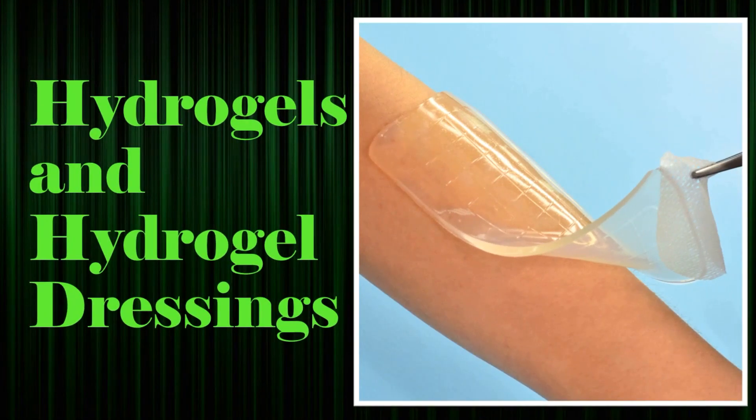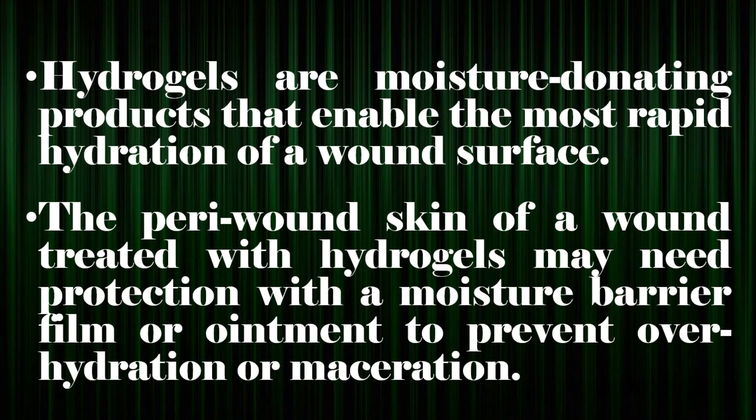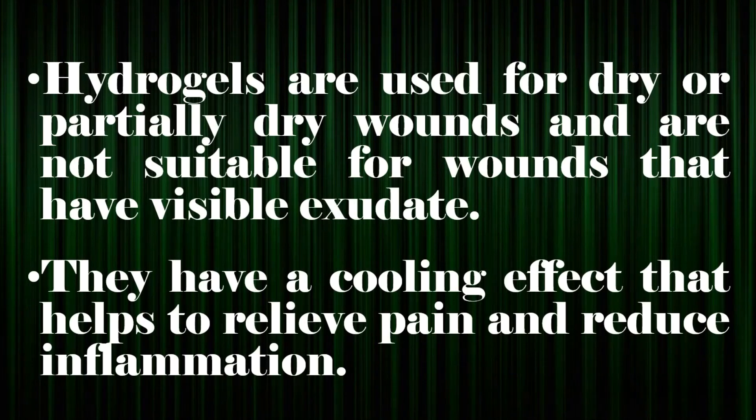Hydrogels and hydrogel dressings. Hydrogels are water- or glycerin-based products that are either amorphous — defined as dispensed from a tube or impregnated into gauze dressings — or cross-linked polymers formed into three-dimensional sheets. Hydrogels are moisture-donating products that enable the most rapid hydration of a wound surface. The peri-wound skin of a wound treated with hydrogels may need protection with a moisture barrier film or ointment to prevent over-hydration or maceration.